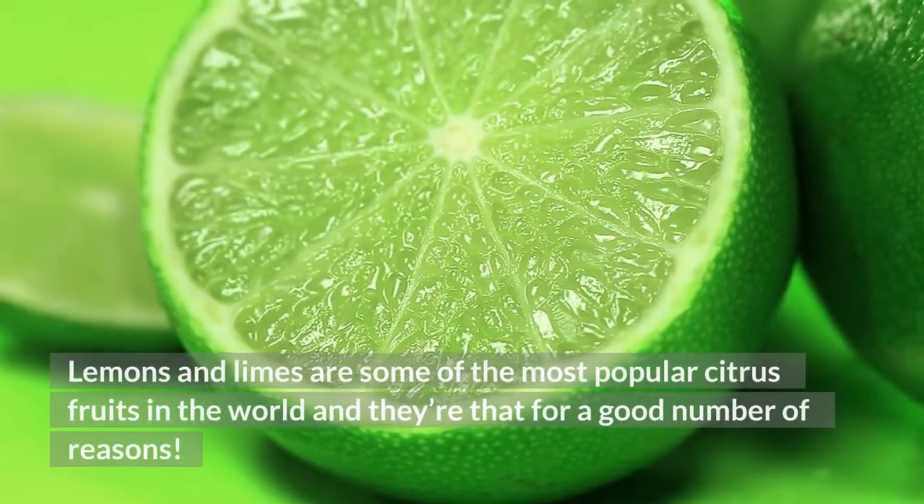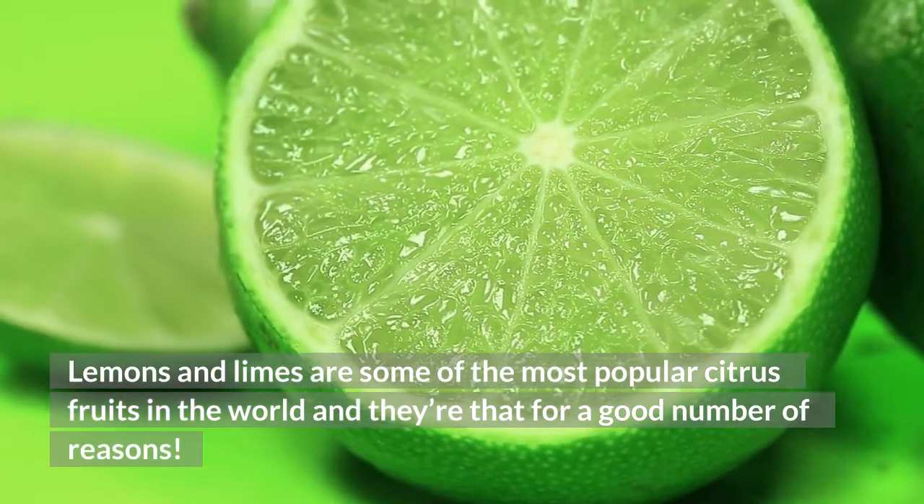Lemons and limes are some of the most popular citrus fruits in the world, and they're that for a good number of reasons.